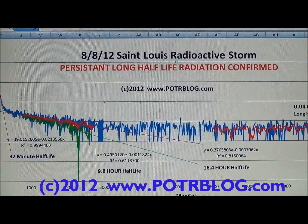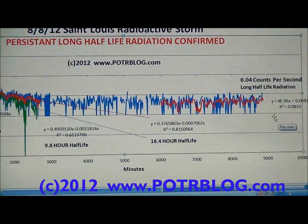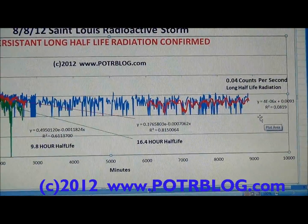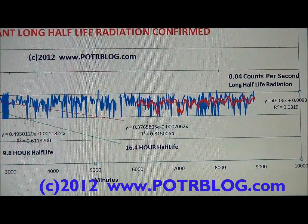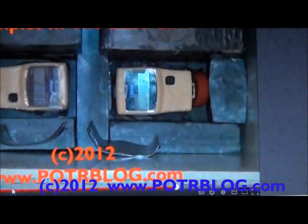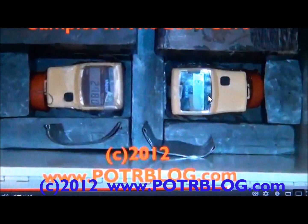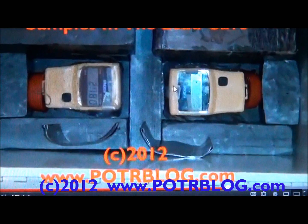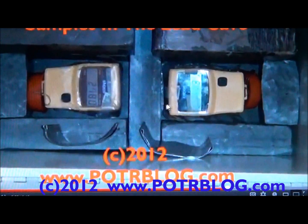Basically what we've detected is a continuing long half-life radioactive material averaging 0.04 counts per second, and that's based on the back end of this curve here. We got these readings from our lead cave, where we take two precision pancake Geiger counters, put them inside a set of lead bricks inside a lead-lined box, and we've taken continuous readings for the last 10 days.